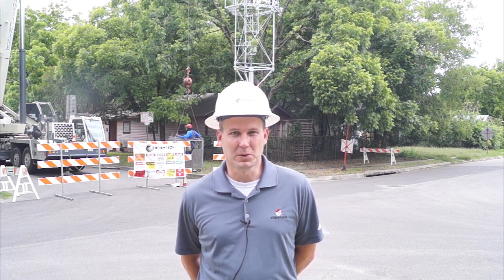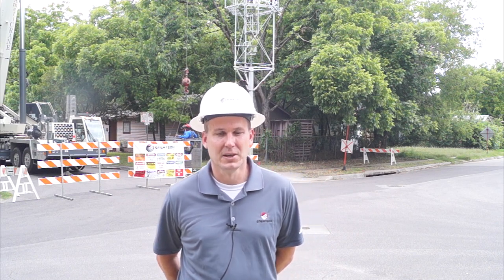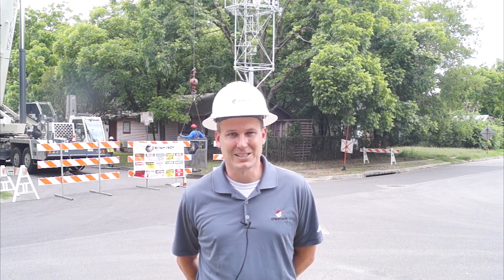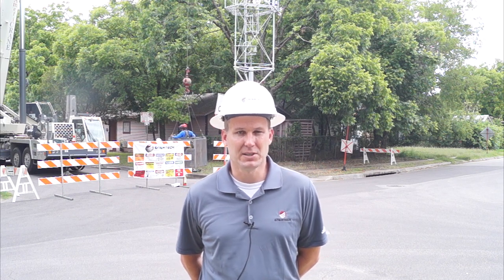Hello, my name is Dale Shoemaker. I'm Vice President with Intertech Resources, and today we're here in Austin, Texas, inspecting one of the Moonlight Towers. Intertech has a contract with the City of Austin, a three-year contract to inspect, maintain, and restore the Moonlight Towers.